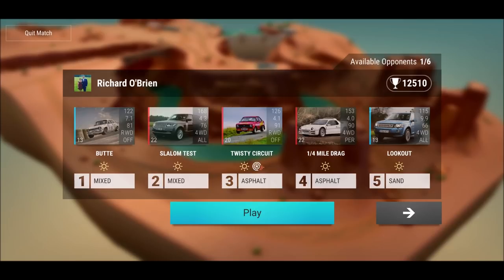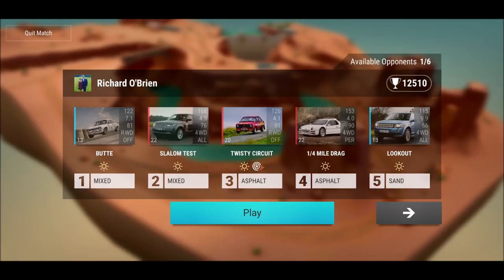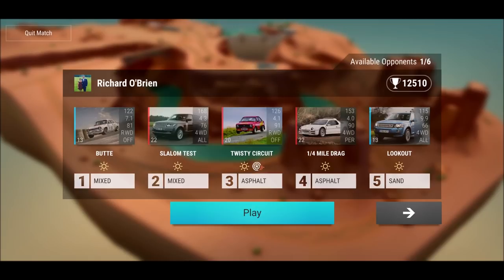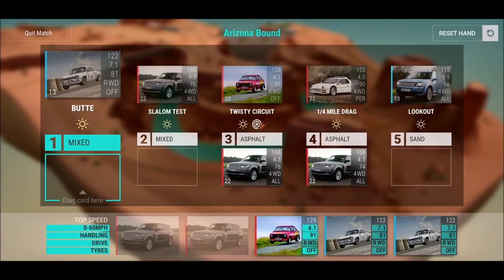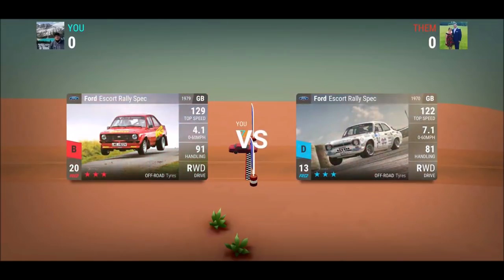On quarter mile drag I'd go for my Range Rover — let's see if we can beat the Ford RS200. On twisty circuit I'd drop my Range Rover with that setup, and on slalom test I can try as well. I want to see if I can beat Richard O'Brien. Quarter mile drag and twisty circuit — I know he'll do more points there, but I hope I can do enough points on the others. No risk, no fun, right?